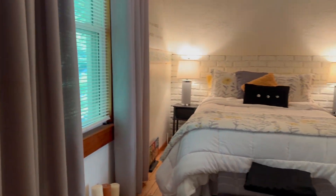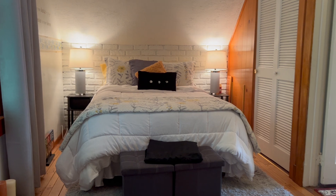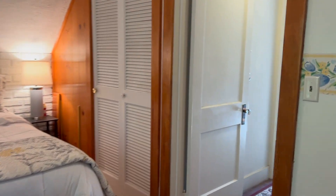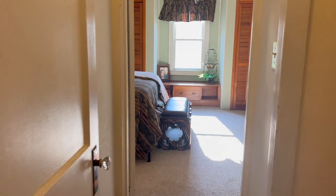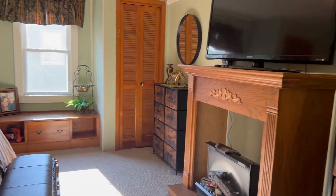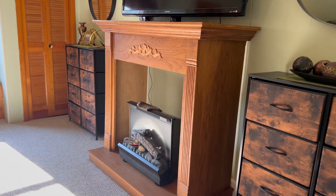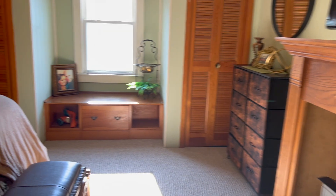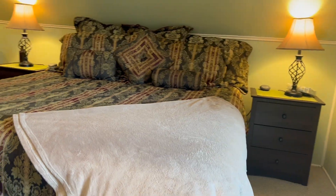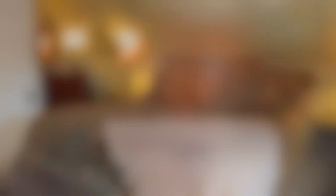Bedroom number one — once again ample light with a faux brick wall. Making our way into the primary bedroom, which features enough room for a king-size bed, plenty of storage, and enough room for end tables on each side.